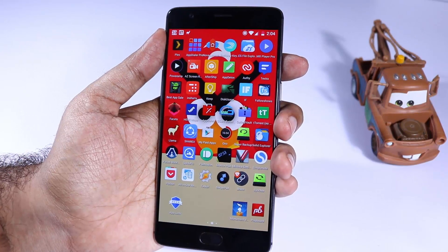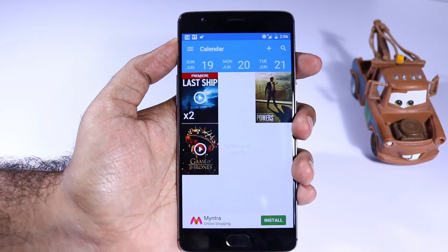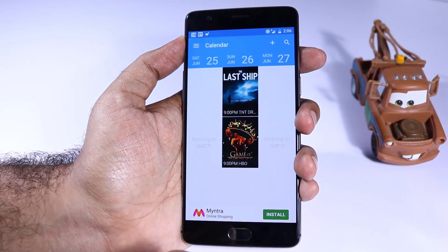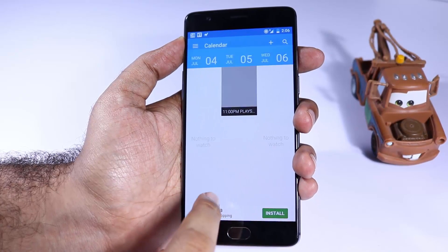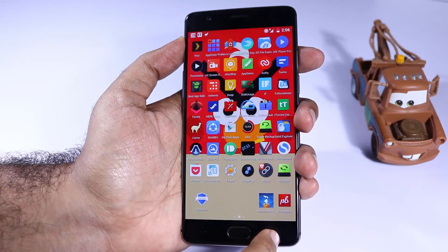Next we have Follow Shows. If you watch a lot of TV series like Game of Thrones and want to be notified whenever a new episode releases, this is definitely a must-have app. Just sign into it, select the shows you want to follow, and every time a new episode releases you will get an email and a notification on your phone.